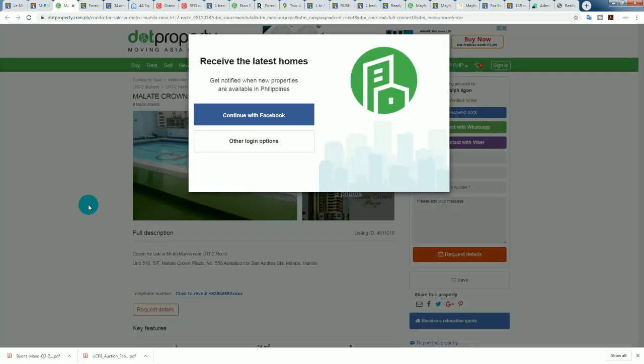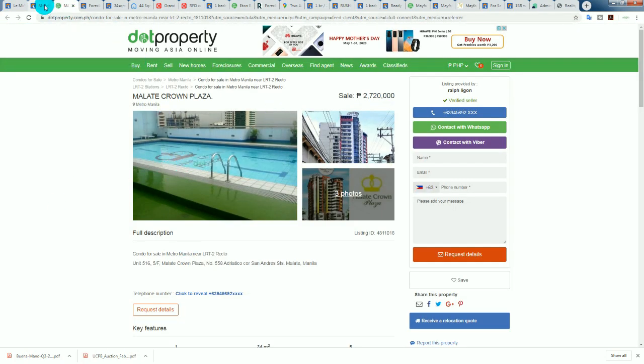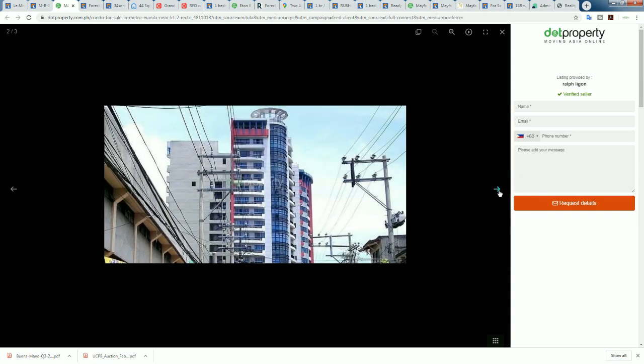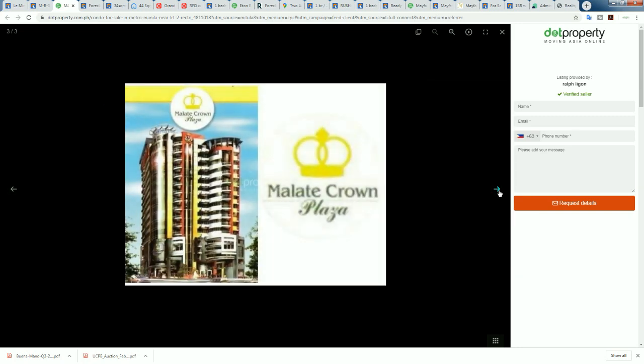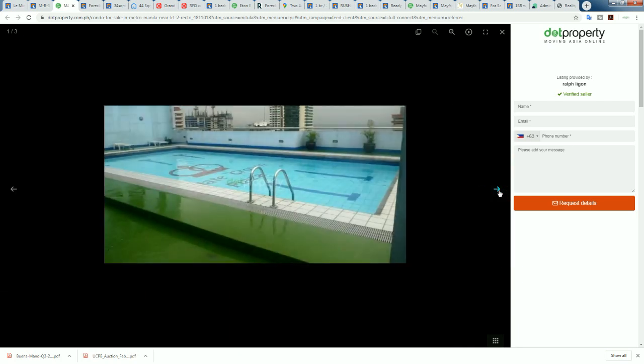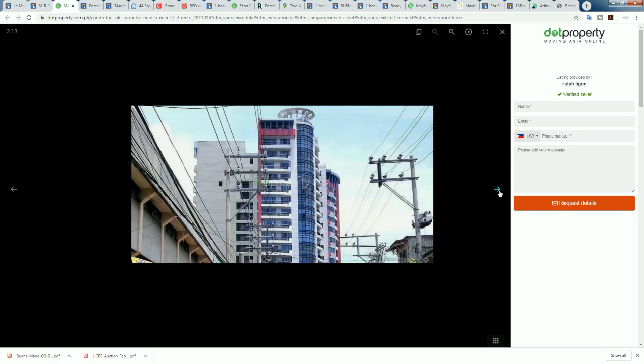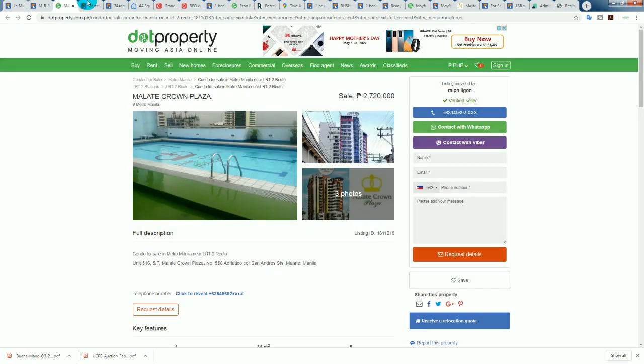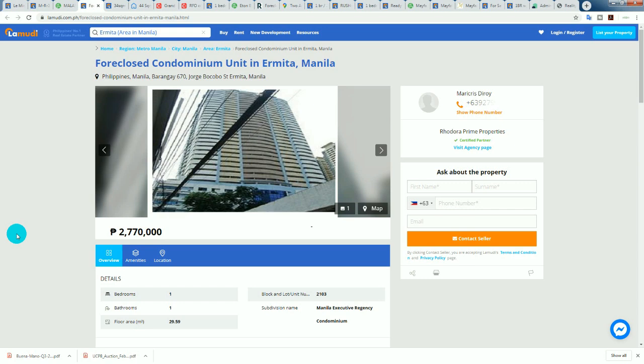I pulled up two listings for this unit — one foreclosure with no pictures, one with pictures. It's the exact same Unit 516, fifth floor. I brought up the one with pictures because the bank listing doesn't show what it looks like, which is ridiculous. Why wouldn't you show buyers what you're selling? Anyway, that's the building. I definitely would not pay 80,000 pesos per square meter for that — more like 60,000.